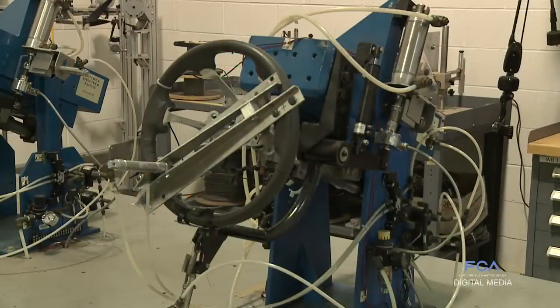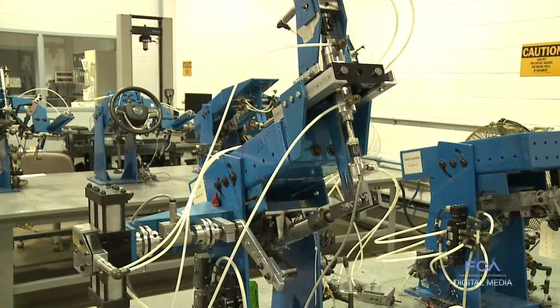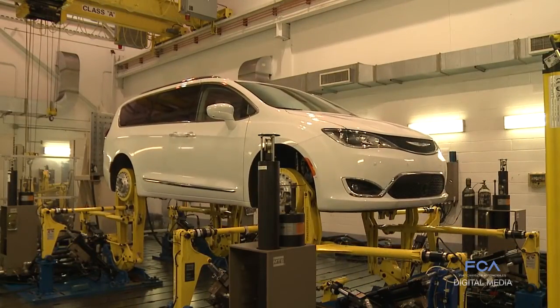The ARDC's 93,000-square-meter industrial complex houses seven research labs responsible for helping ensure the company's newest vehicles, such as this 2017 Chrysler Pacifica, will give customers many years of worry-free enjoyment.